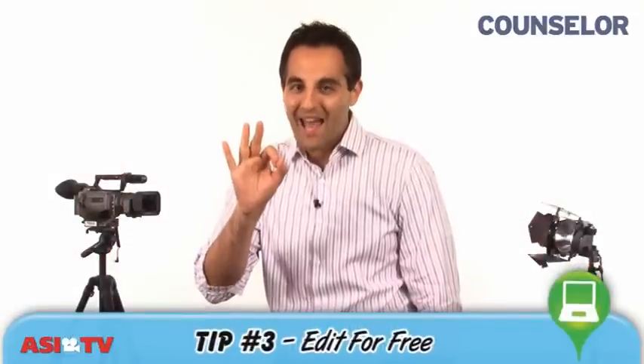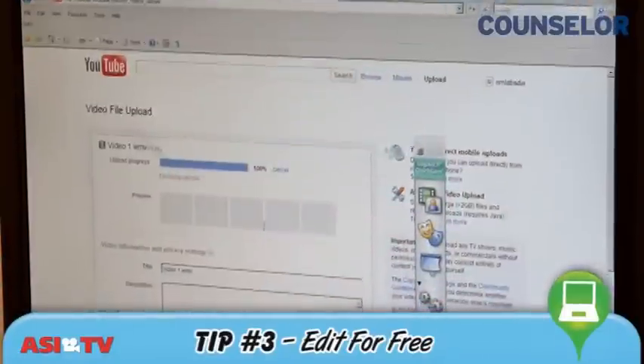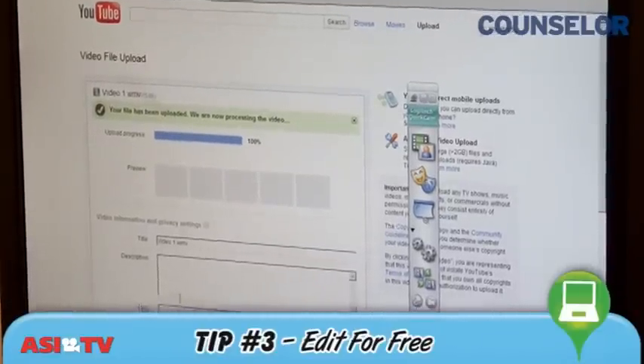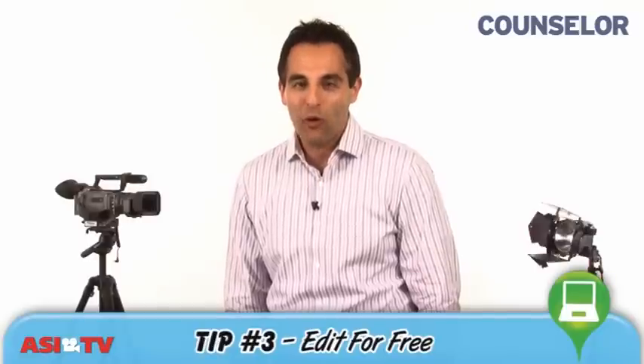And finally, there's tip number three: edit for free. You don't have to spend money on expensive software. By uploading your work to YouTube, you can edit without paying a dime. Simply sign up for an account, add in descriptive keywords, and enjoy customizing your work before placing it online.